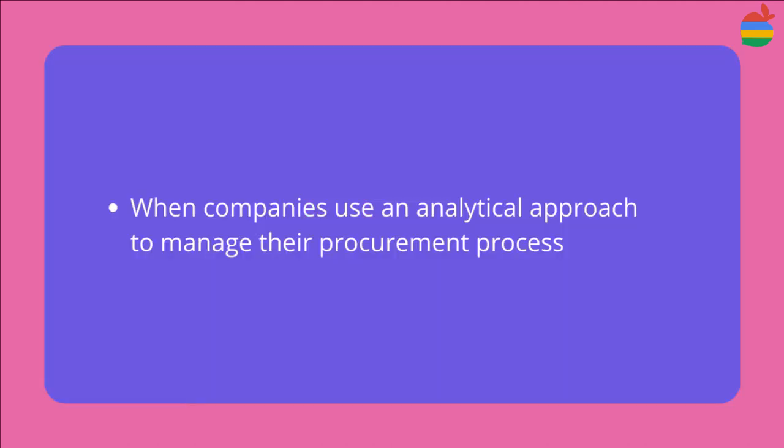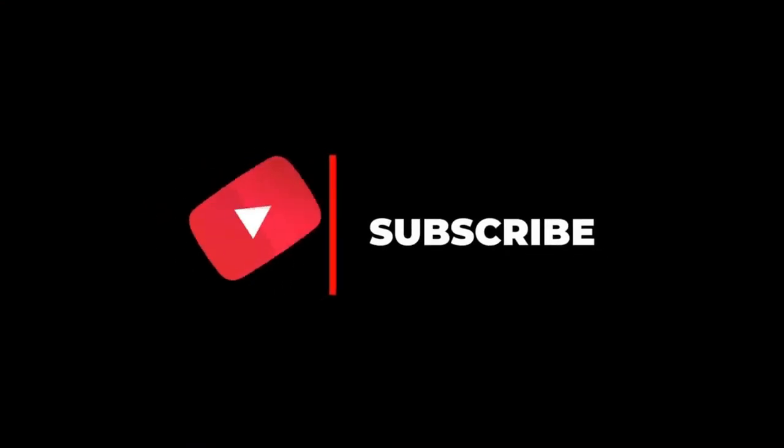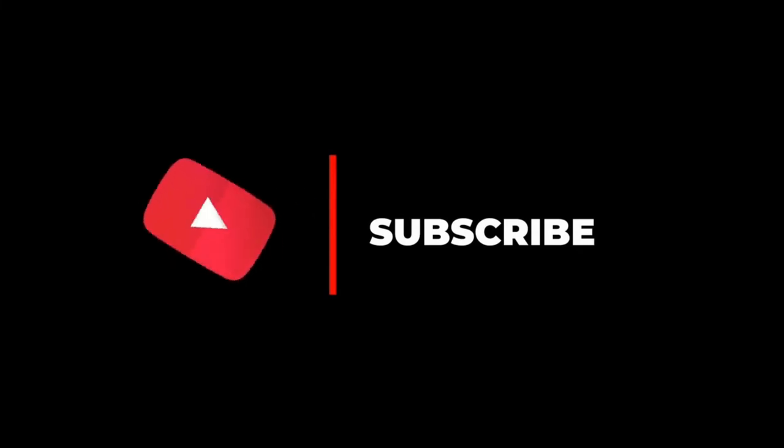When companies use an analytical approach to manage their procurement process, this is often called strategic sourcing. If you want a more detailed video explaining strategic sourcing, subscribe to my channel and click the notifications button to be notified when my weekly video is available.